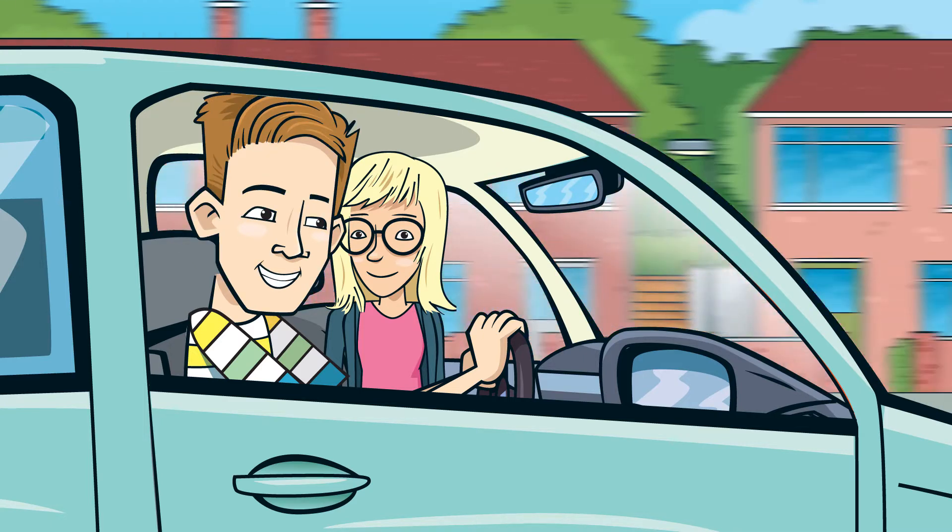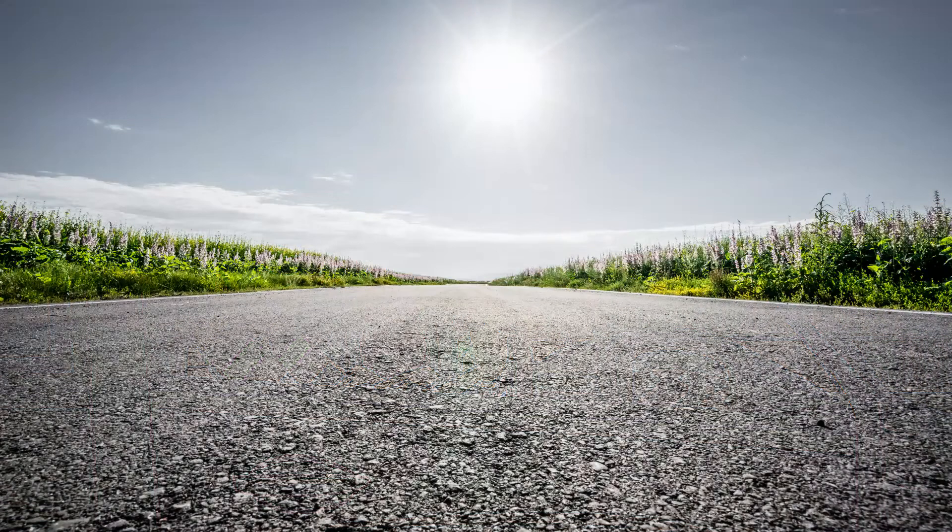The perfect road should be smooth. Agreed. A lot of work goes into making the perfect road, and the surface is a big part of that.